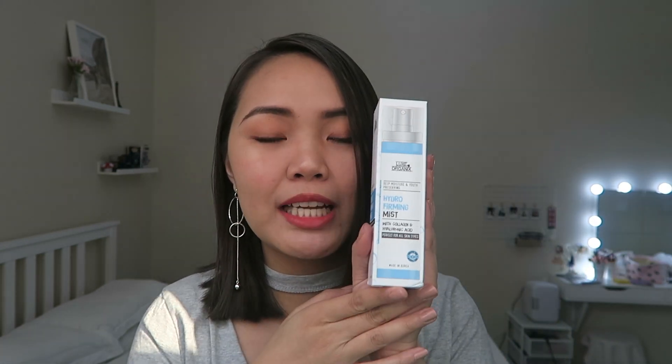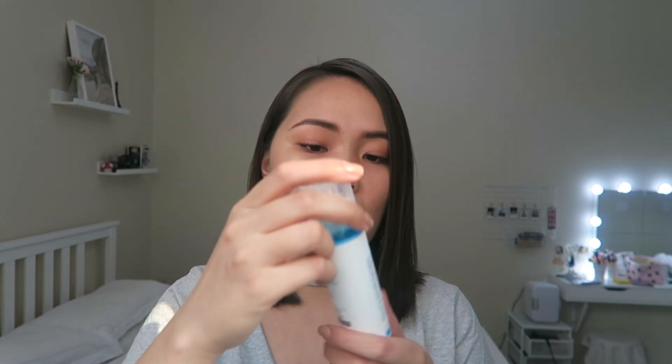This one is from Lux Organics — the Deep Moisture and Youth Preserving Hydro-Firming Mist with Collagen and Hyaluronic Acid. I saw this on Anna Kai's vlog and she's been raving about it. My Innisfree mist was also running out, so I decided to try this one. It has collagen and hyaluronic acid — all the things my dry skin needs. The price is 279 pesos. I already tried spraying it on my face and it's very refreshing and smells great.